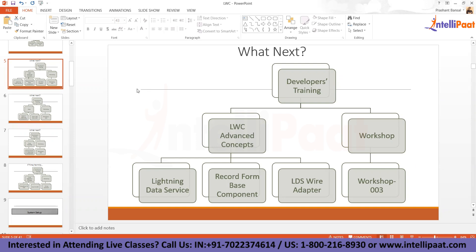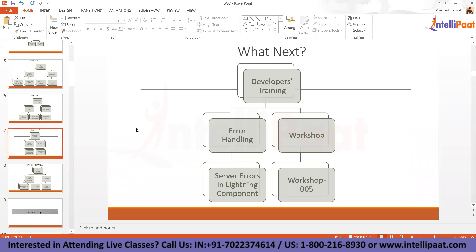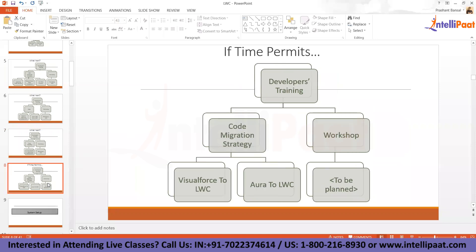In the advanced concepts, we'll talk about lightning data service, record forms, and wire adapters in LWC. These are constructs that Salesforce encapsulated so you don't need to write much code. Once we are done with this, we will talk about error handling in LWC. If time permits, we will also talk about code migration — migrating existing Aura components or Visualforce pages to the LWC framework.